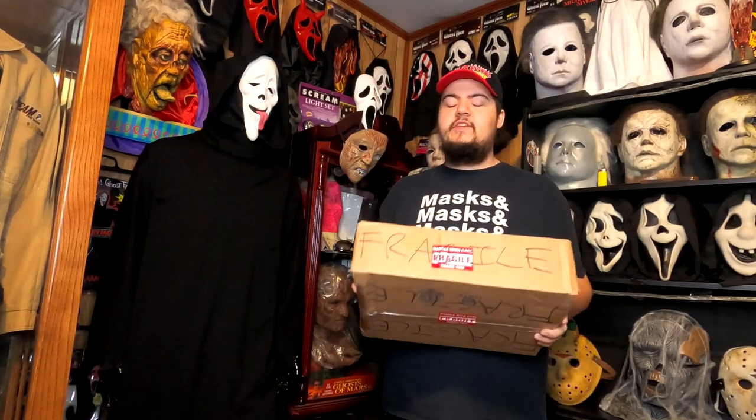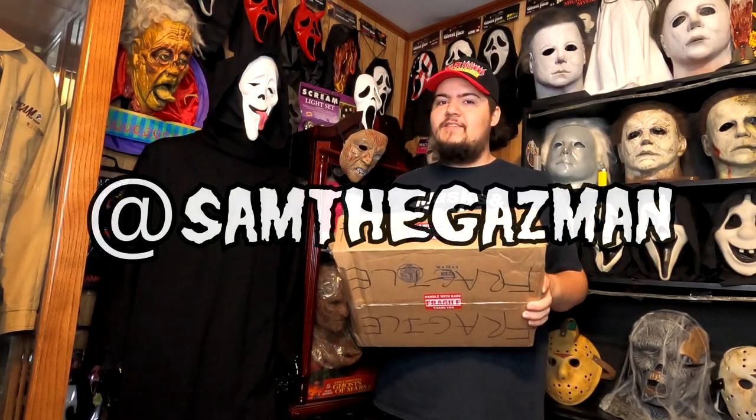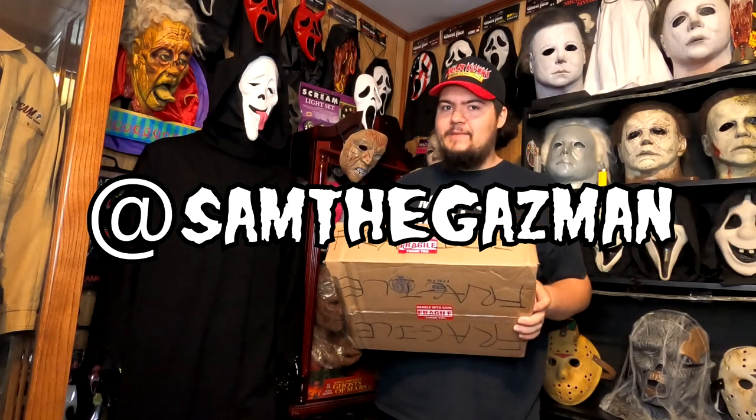All right everyone, now for the actual unboxing. This package was sent to us by my good friend Samir Ghazi, aka Sam the Gazman. If you're a long-time viewer of this channel, you've likely already heard Samir's name — he's a good friend who has done a lot of trades with me. He's sold me stuff, I've sold him stuff.